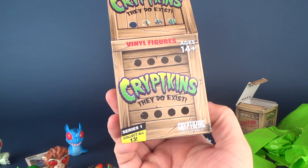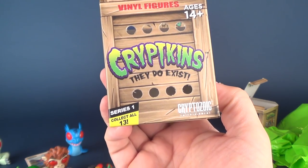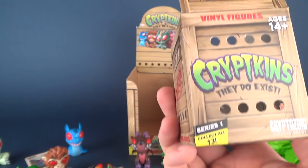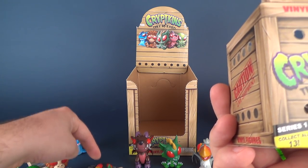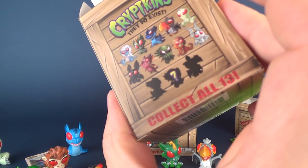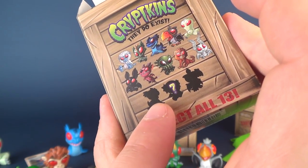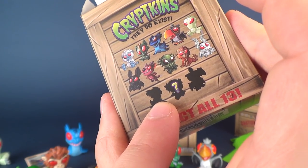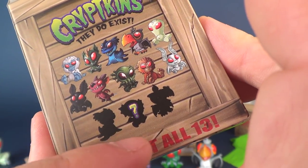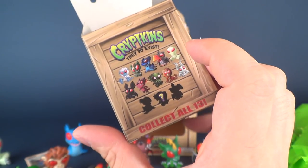How's this for a segue — we're looking at the new Cryptozoic Entertainment Cryptkins, Series 1. Cryptkins, they do exist. This is Series 1, collect all 13, and I think we ultimately collected 10 out of 13. Looking on the back, I guess there would have been a variation to the Thunderbird, and also a variation to the Nessie. And the question mark one — lucky number 13 — would be a variation; that shape looks like the Cthulhu, so I'm thinking that would be the 13th.